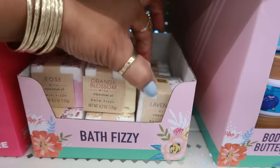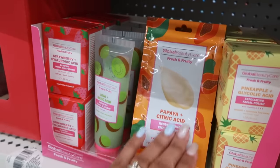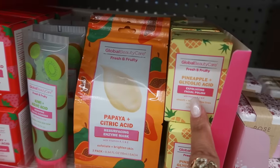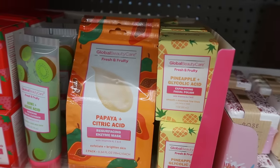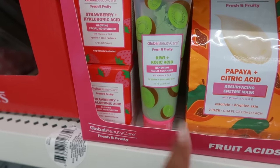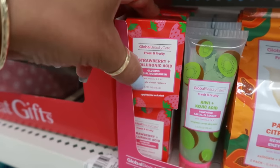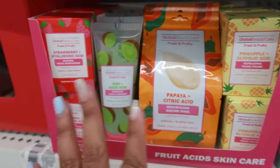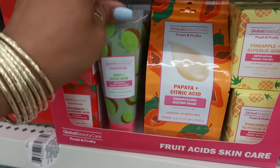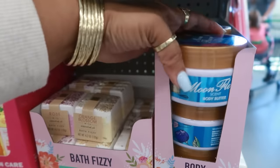There's a lavender bath fizzy too. Some more Global Beauty Care up here: papaya and citric acid enzyme mask, pineapple and glycolic acid exfoliating facial polish, kiwi and acid renewing facial cleanser, and strawberry hyaluronic acid glowing facial moisturizer. All of this is super cute — I've never used Global Beauty Care, I'm wondering how it would be, but this one has a little pink bottom, look at that!